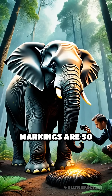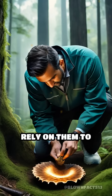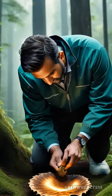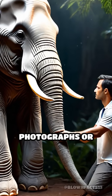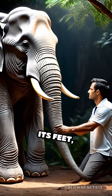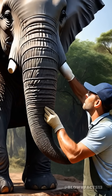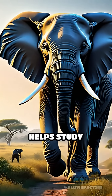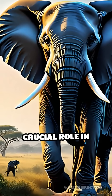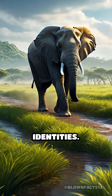These natural skin markings are so distinctive that scientists and conservationists rely on them to track and monitor elephant populations in the wild. By capturing high-resolution photographs or making detailed casts of an elephant's trunk or the underside of its feet, researchers can reveal patterns as unmistakable as human fingerprints. This technique helps study migration routes, family groups, and even plays a crucial role in protecting elephants from poaching by confirming individual identities.